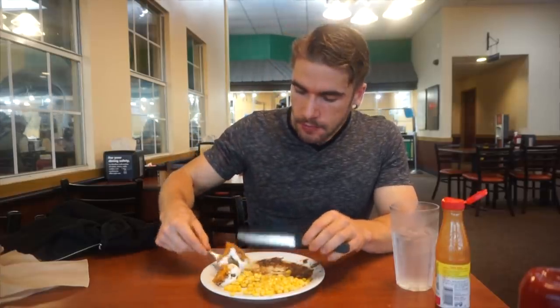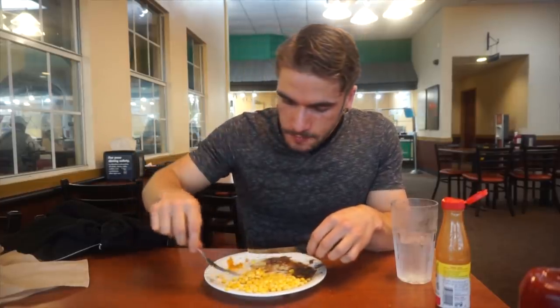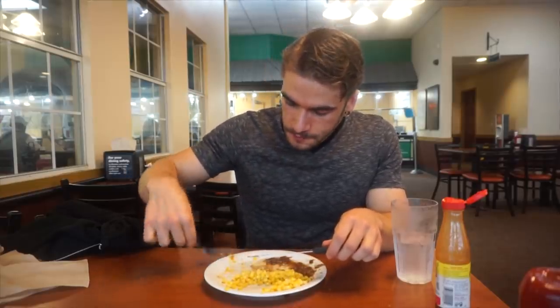The sweet potato casserole is a good item but it's got a lot of butter and sugar, so I enjoy it in moderation. On a day where I'm eating normally and watching my calories, I'll eat more plain steamed broccoli and green beans, which are very low in calories. I like to eat large amounts of food, so I choose foods that aren't as calorically dense.